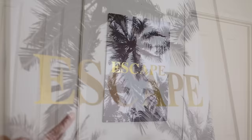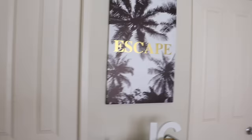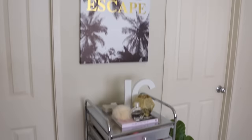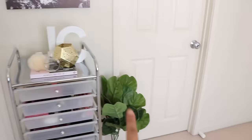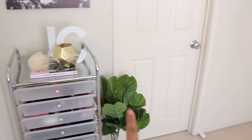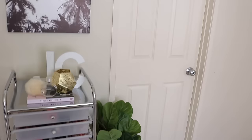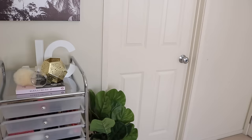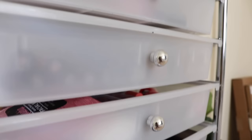And then moving along, this is from the Warehouse — it was half price. I'm going for a beige, gold, white, and black theme in here. Over here is where I keep the rest of my makeup. That's where the other plant is. And that door is just a closet — because this room is actually meant to be a bedroom, but my mum just uses it for storage, so there's a lot of stuff in there and it stays locked.